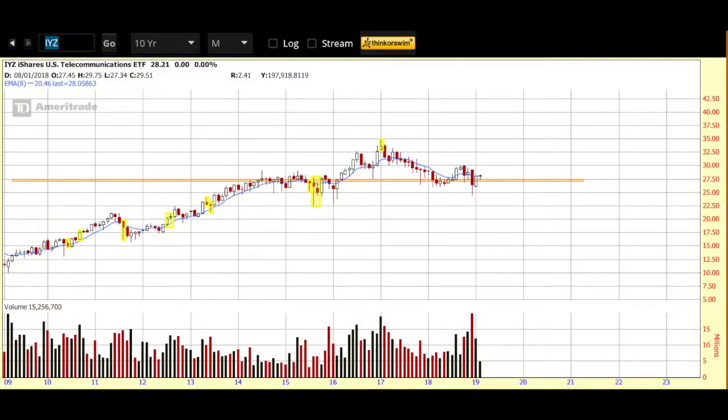Along with my new watchlist pick, I like to look at the sector it's in. For that, we're looking at IYZ on a 10-year monthly chart. I want you to see how it consolidated for many years on this orange line, which was resistance and is now support. It lifted off that area but is coming back to retest, showing positive signals with a positive candle last month. With the rollout of 5G coming, that might be a catalyst for this whole sector — benefiting AT&T with those scores and that dividend.